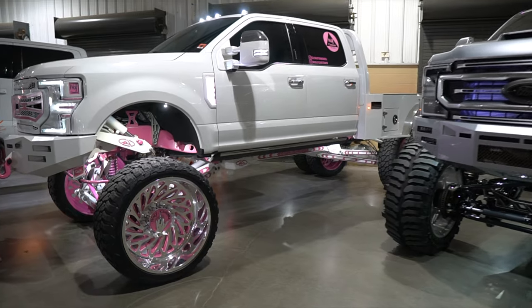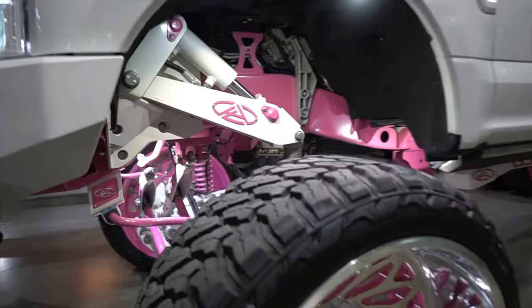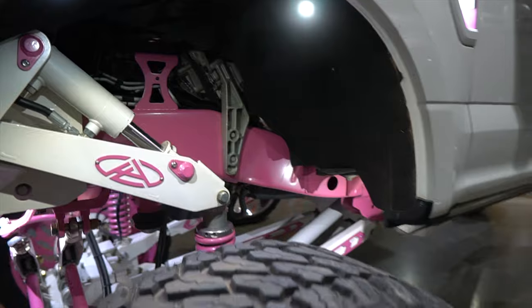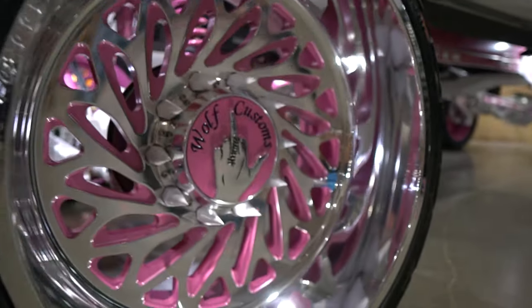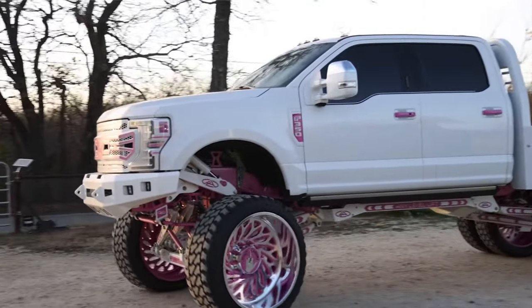What's up guys? My name is Justine and I am here with my 2021 F-350 Dually in the Wolf Customs booth. I own Wolf Customs. We are an automotive shop located in Mooresville, North Carolina, specifically working on aftermarket builds.